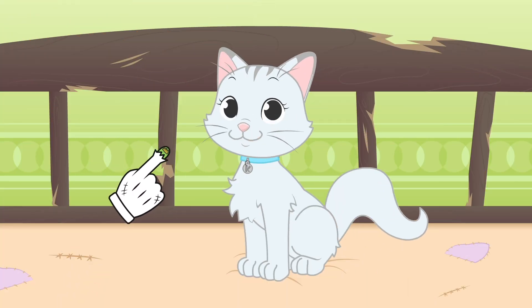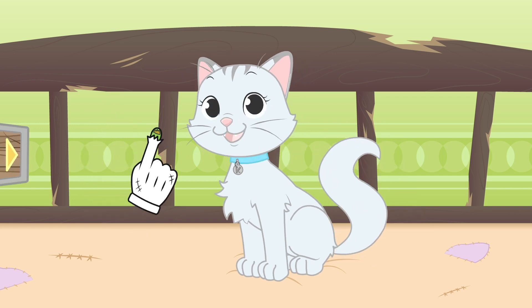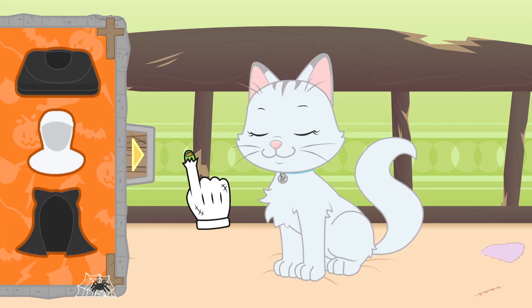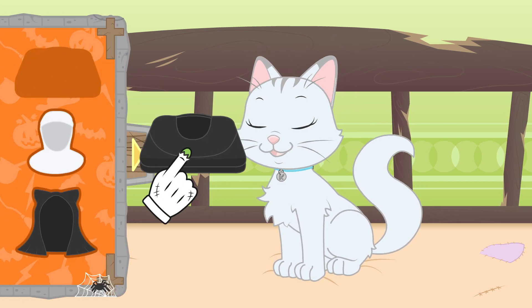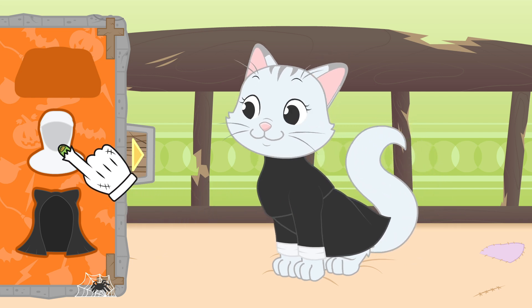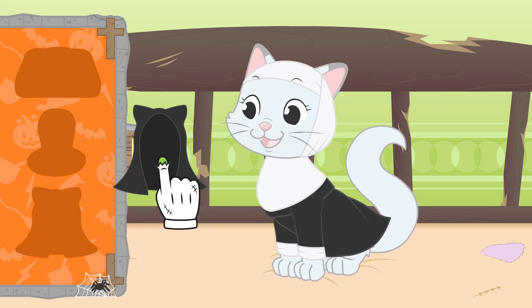The costume I've got for you is really terrifying. You'll be a possessed nun. You'll see, it's going to be fun. First, you need to put on this black and white tunic. And with this coif, you'll look like a true nun. But we need to cover it with a veil like this one.